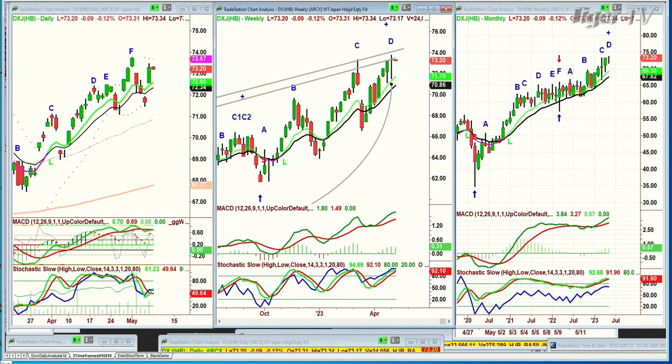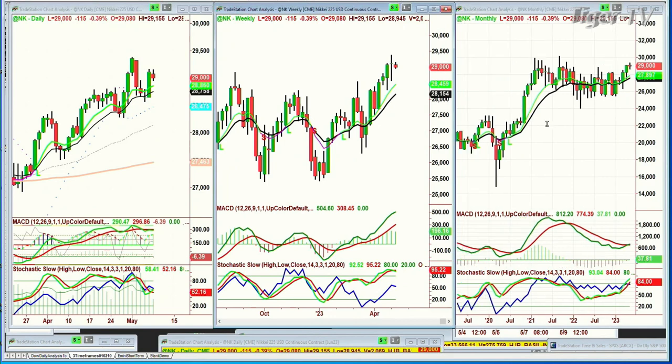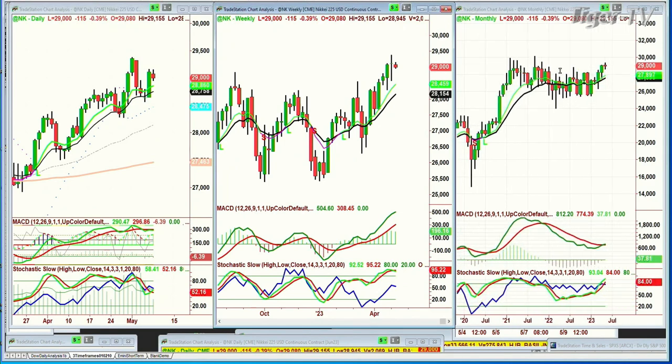So let me just look at the Nikkei — N-K continuous contract. Look at that: peak A, peak B, peak C. Then it takes the low — that's the low — and then it goes under it. Peak A, peak B, leg C. Japan is doing very nicely. The Nikkei is doing very nicely. I'm so pleased I saw that — that's really important to note. I'll be back in a moment. We're looking at the DXJ, which is Japan holdings.